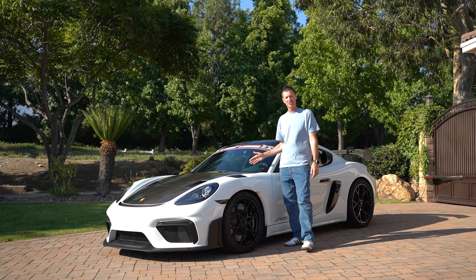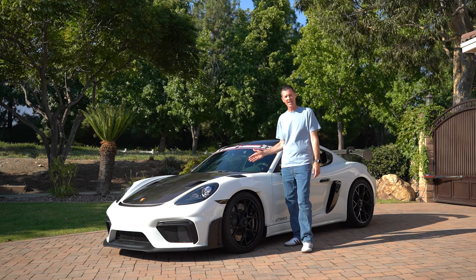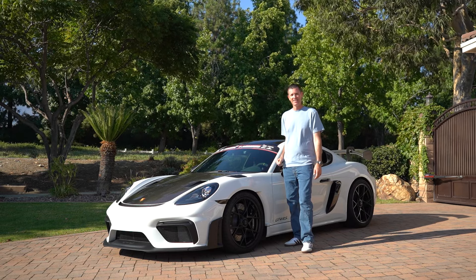One last thing we'd like to add — the owner will be taking this on the track eventually, and we will have plenty of footage of that. We cannot wait. Thank you for watching.